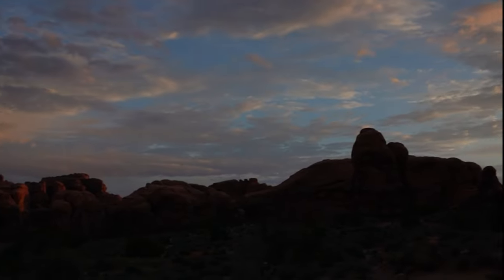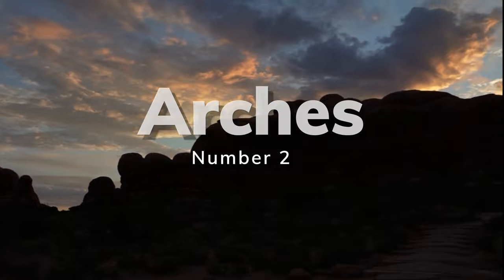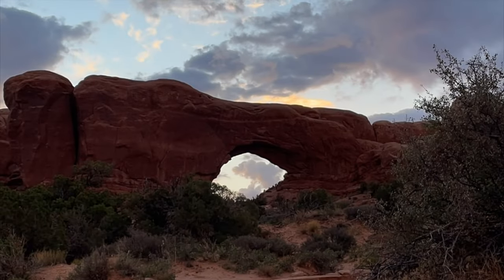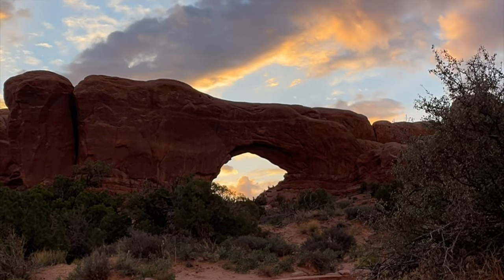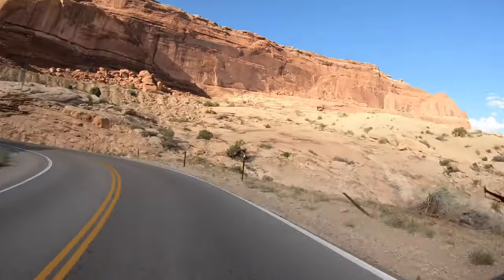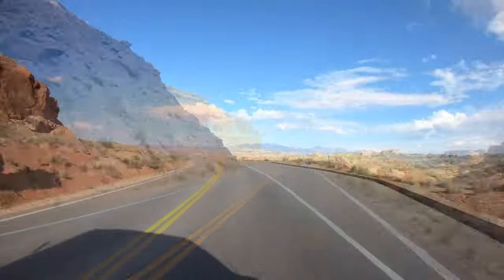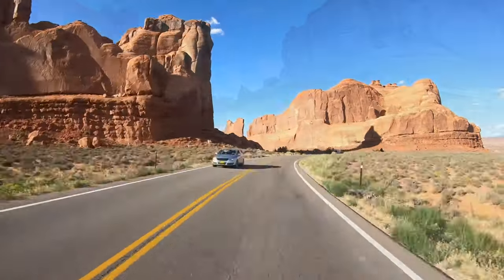When we hear people say there are rocks, we always think Arches National Park. This park has over 2,000 natural stone arches, hundreds of soaring pinnacles, massive rock fins, and giant balanced rocks — covering 767,000 acres in southeast Utah. Lots of great hiking, very accessible, and well laid out.